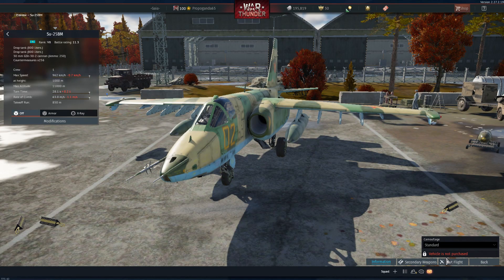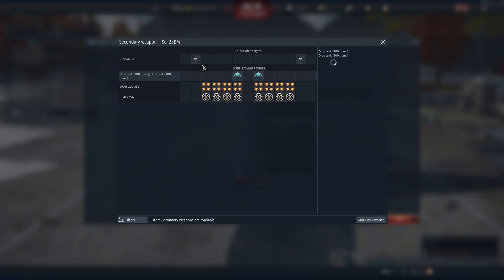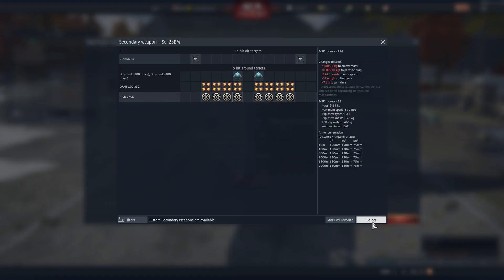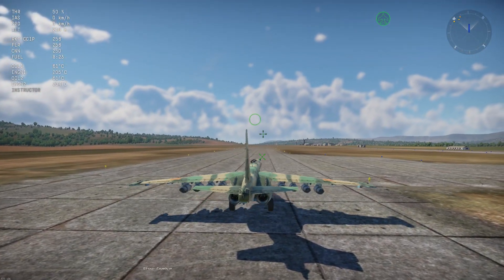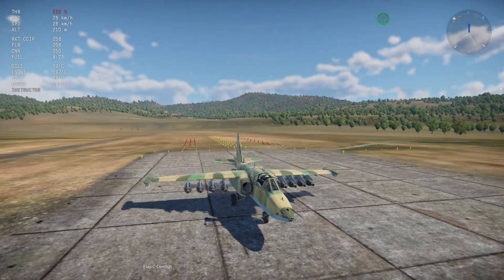Let's take it into a test drive. It's the MKs, let's bring out the S-5Ks. Su-25BM, the top tier aircraft. Looks a lot like an Su-25, obviously.